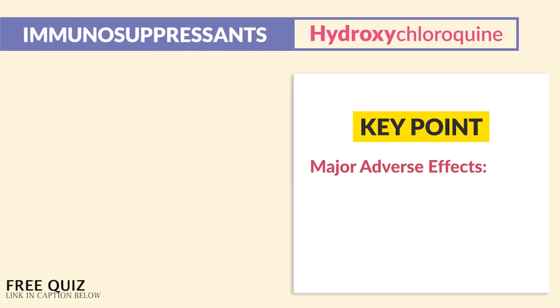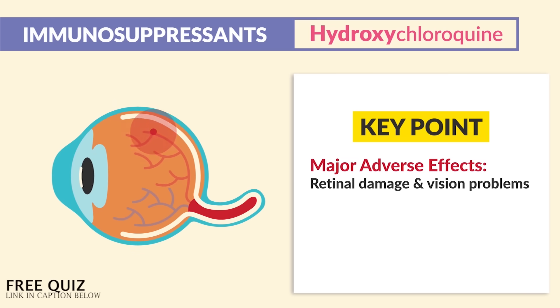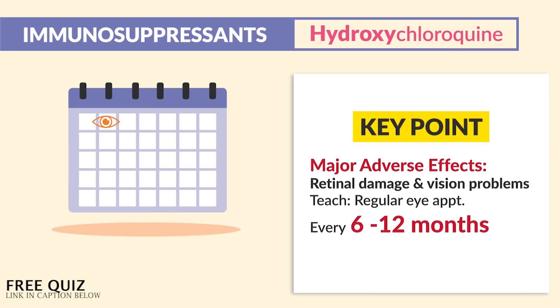The key point comes in the major adverse effects — big-time retinal damage as well as vision problems. So we must teach patients to have regular eye appointments every 6 to 12 months. Make sure to write that down.